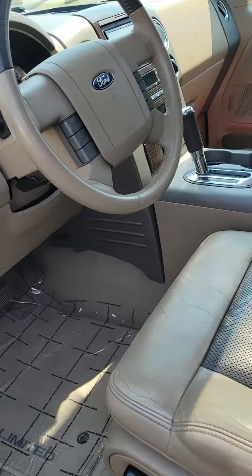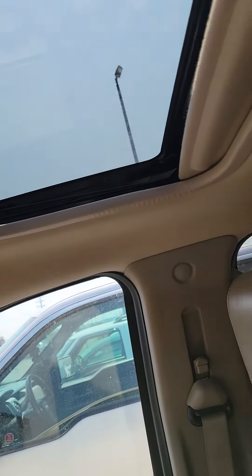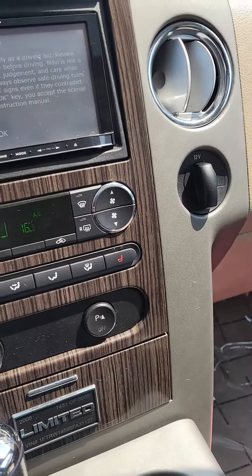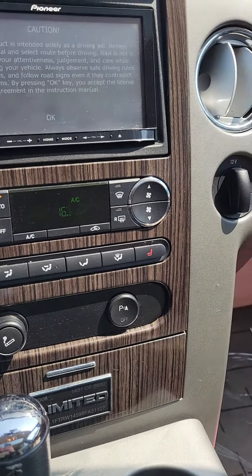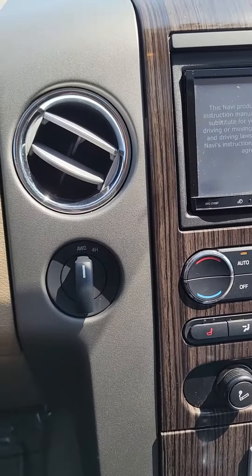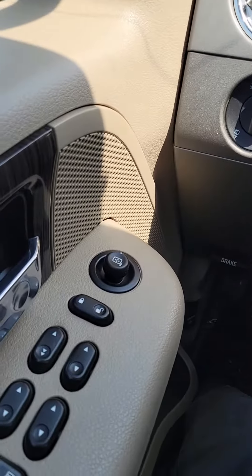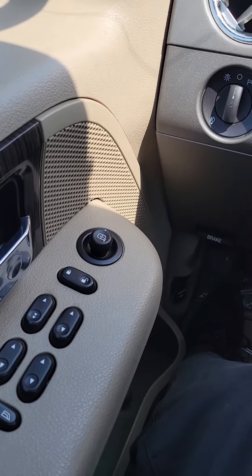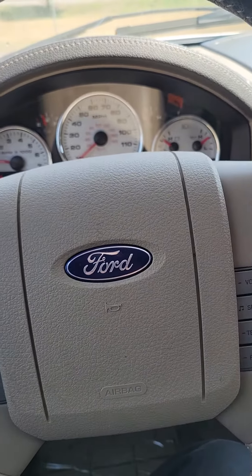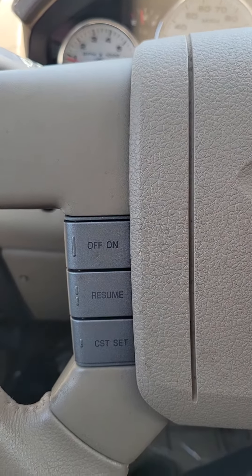I'll just show you some of the features on the interior here. As you can see, it does have a bit of a moonroof there. You do have your heated seats and all your controls for your climate and everything right there. Your 4x4 switch is of course right there for you. You got power windows, locks, mirrors, your hands-free and your cruise control buttons there.